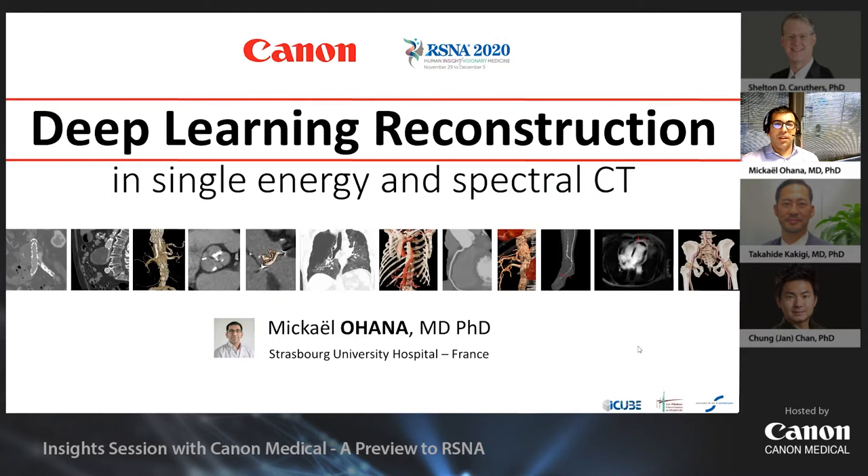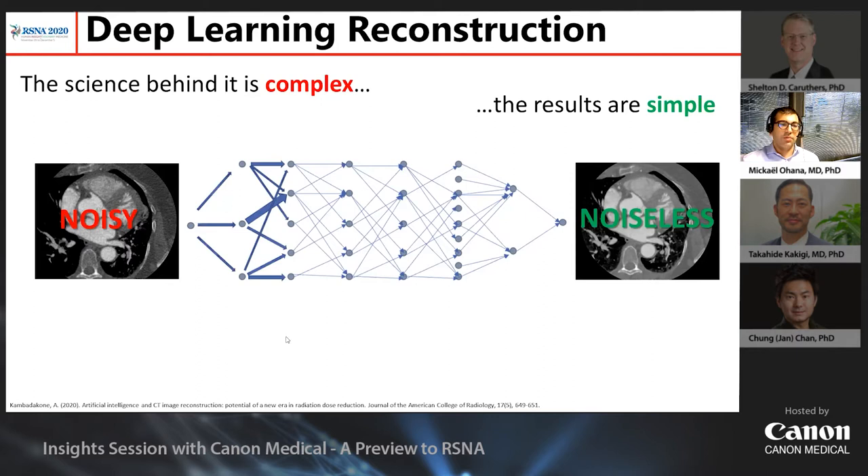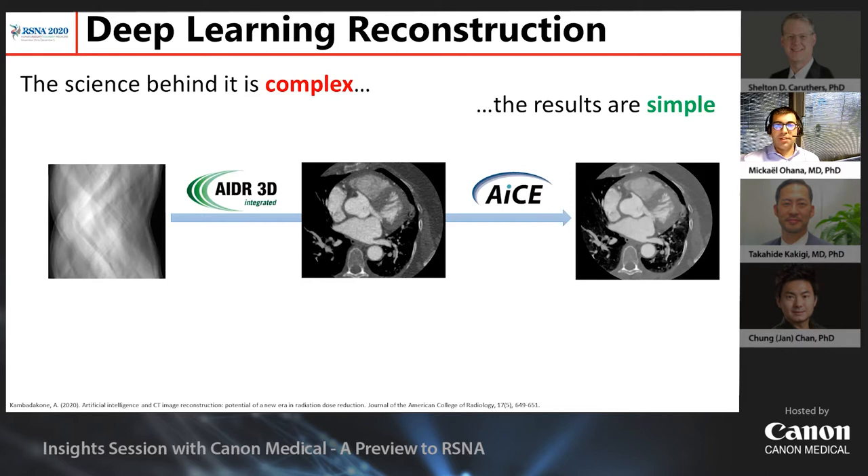Thank you very much for the introduction. It is really my pleasure to speak with you about the usage of deep learning reconstruction in computed tomography. Deep learning reconstruction can seem complex and the science behind it is a bit opaque, but the results and the implementation are very simple — you go from a noisy image to a cleaner image. The way you use it in everyday work is basically as another layer added on top of the usual image reconstruction, acting as a denoiser. So ACE is basically a denoiser.